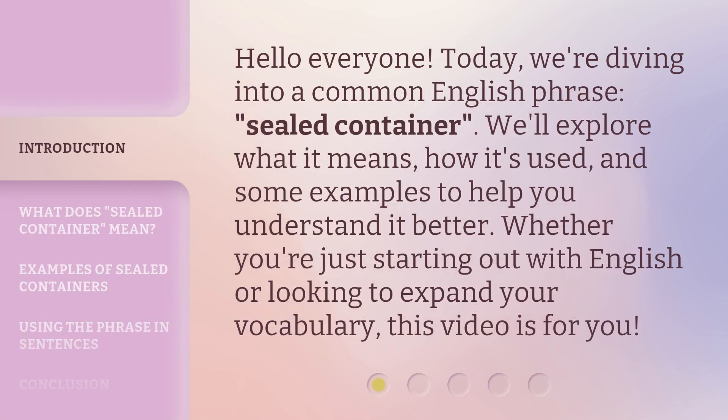Hello everyone. Today we're diving into a common English phrase: sealed container. We'll explore what it means, how it's used, and some examples to help you understand it better. Whether you're just starting out with English or looking to expand your vocabulary, this video is for you.